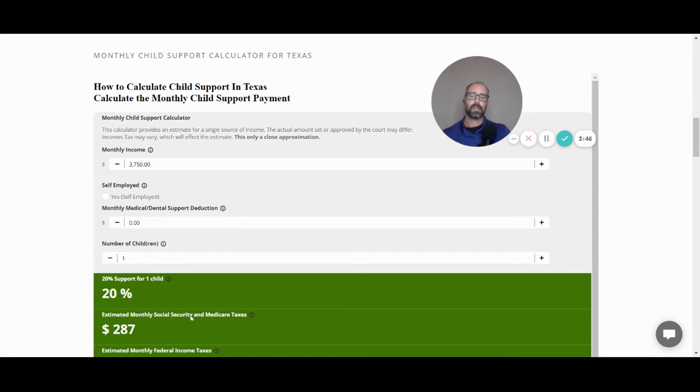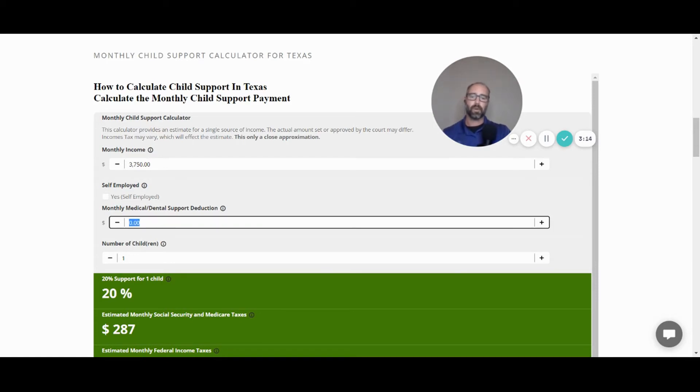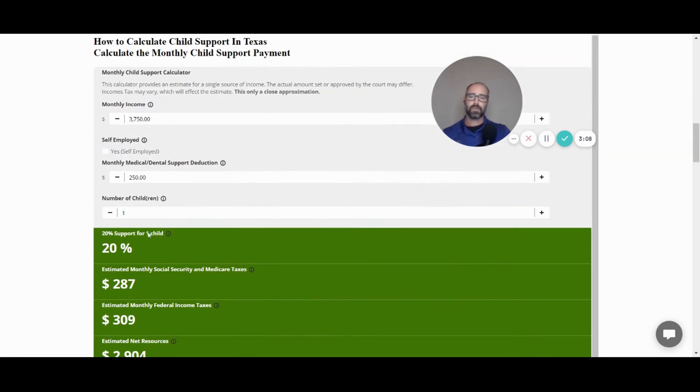The self-employed checkbox adjusts your Social Security and Medicare taxes. When you're employed, your employer pays half of the total 15.3% — if you're self-employed, you pay the full 15.3%, which reduces your net resources. The third input is for medical, dental, or union fees, which can be deducted to further reduce net resources. The last entry is the number of children.